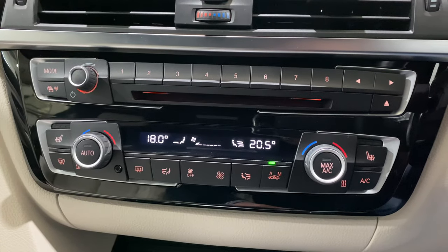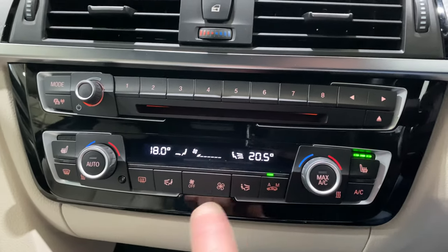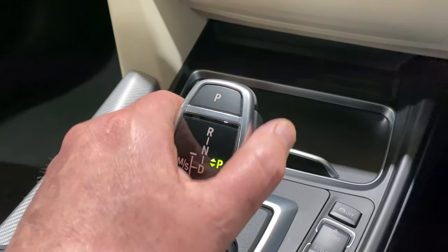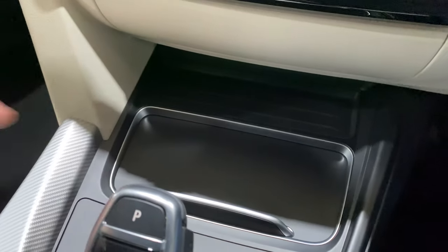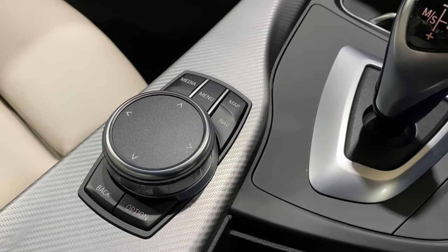This section here is where you've got your heated seats and dual climate control. Sport mode on the gearbox, by the way, is over to the left. Cup holders here, and this is where we control the iDrive if we're not using the touchscreen.